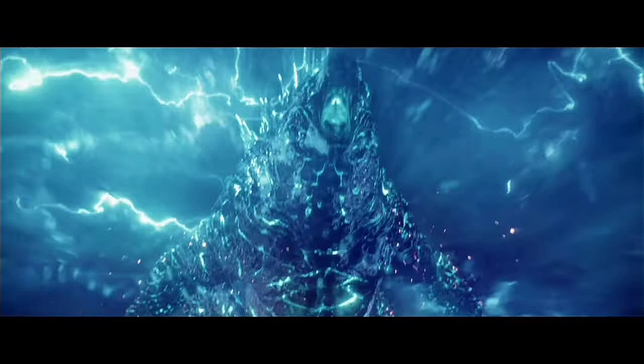During Gia's hallucination she sees some sort of vision which includes Godzilla in a blue thermonuclear-like state, which I'm going to talk about more later in this video.